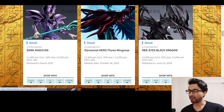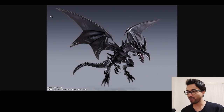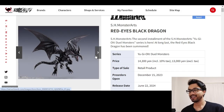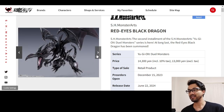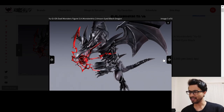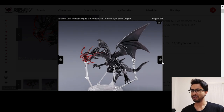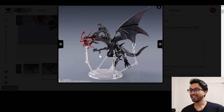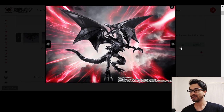Next one was the Red Eyes Black Dragon, released in June of 2024. This is also really cool — another one that goes really well with the Blue Eyes White Dragon if you have that. Super nice, super sleek design. I like that effect piece. Look at all those stands you need to make them stand up. The poses you could do with these guys are so cool.